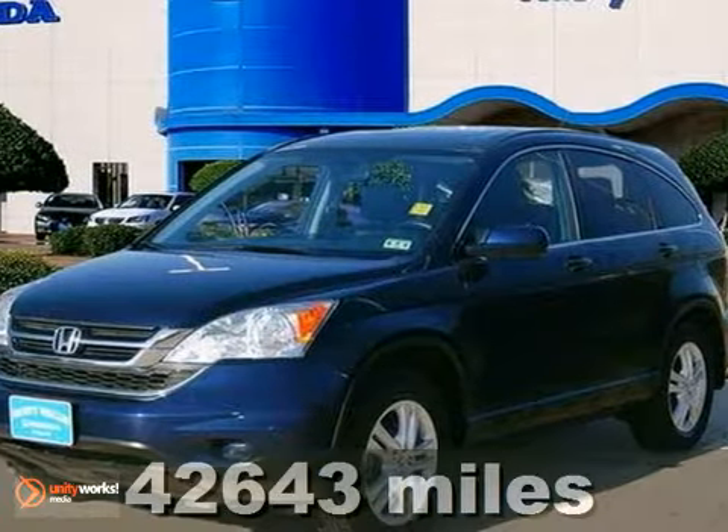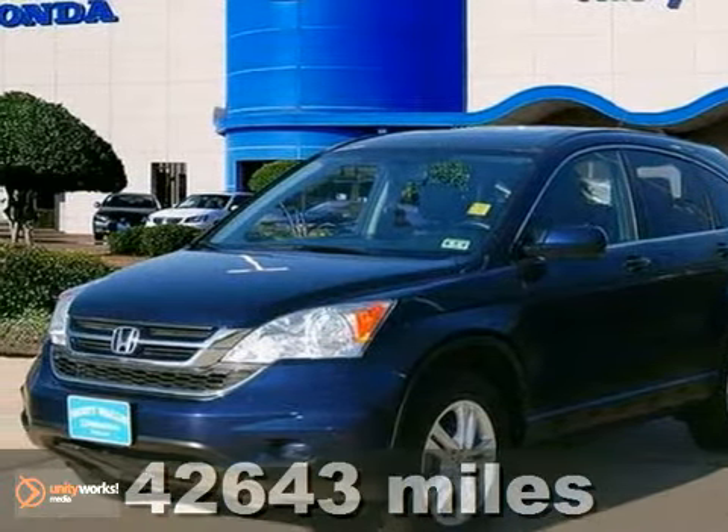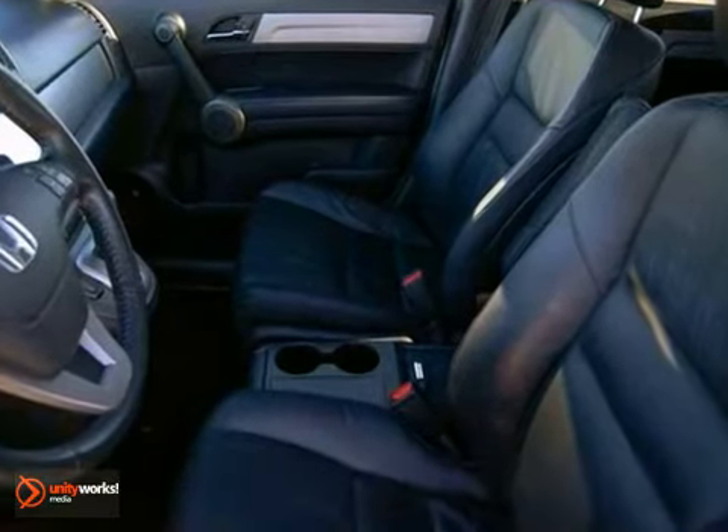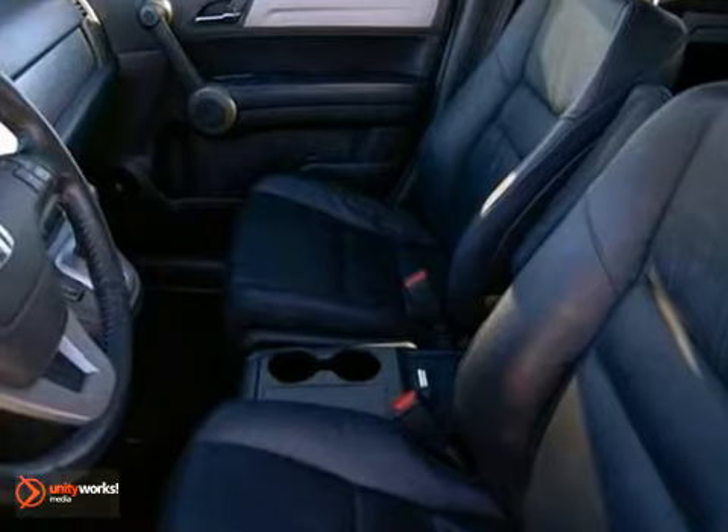Looking for an amazing value on a fantastic 2010 Honda CR-V? Well, this is it. Designated by consumer advocates as a 2010 compact car best buy, the CR-V is a top seller because it just makes sense.